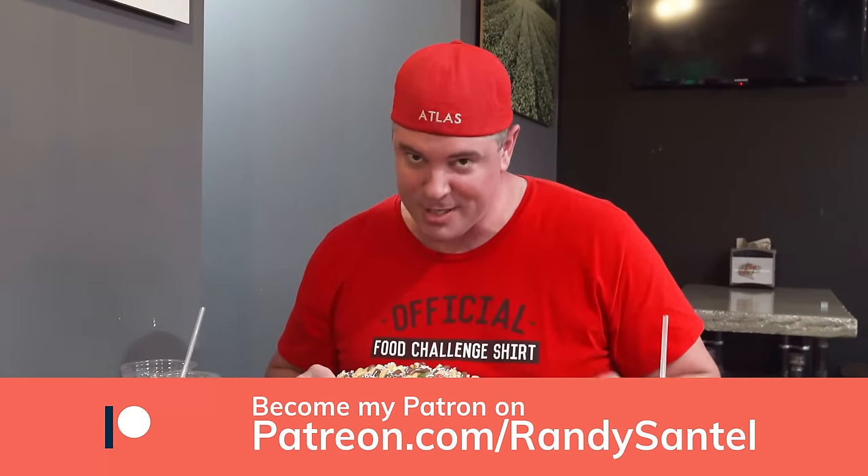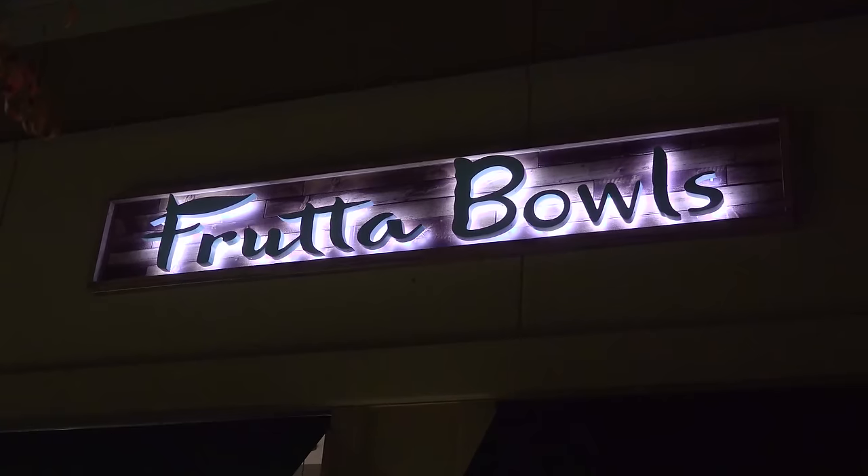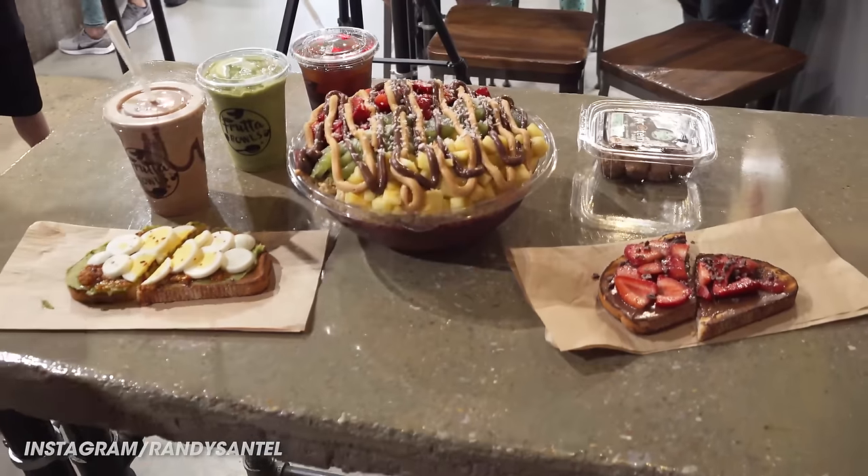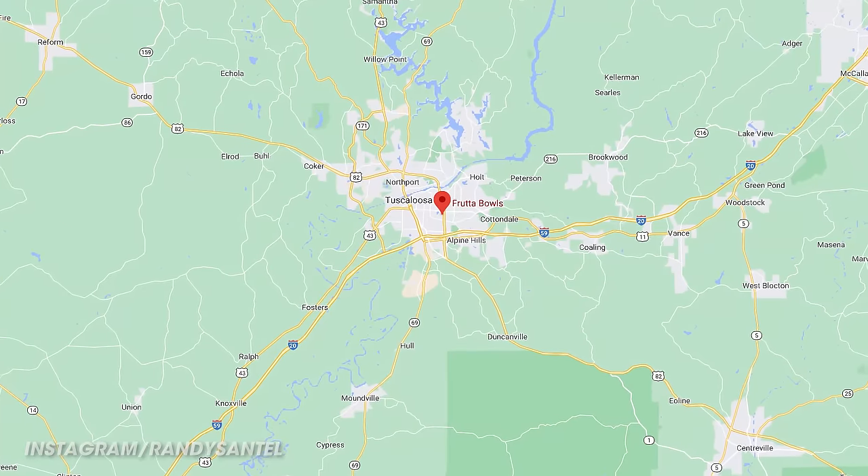Right when I walked in here, I was just blasted with deliciousness. I am starving and ready to eat. Thanks again to everybody here at Fruitables for having me help kick off this challenge — it's only available here at the Tuscaloosa, Alabama location. We got lots of people here, can't disappoint. Let's shut up and eat, starting with this big ol' bowl right here.